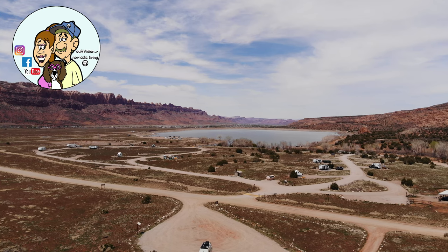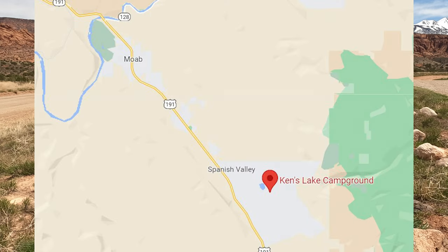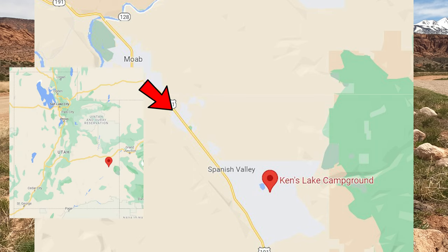Hi everybody, it's Sean from Our Vision Nomadic Living, and welcome to the Ken's Lake Campground. Ken's Lake BLM Campground is located 8.3 miles south of Moab, Utah.